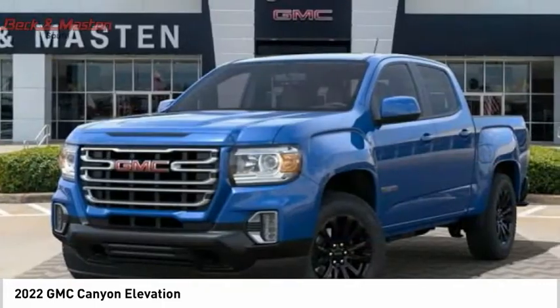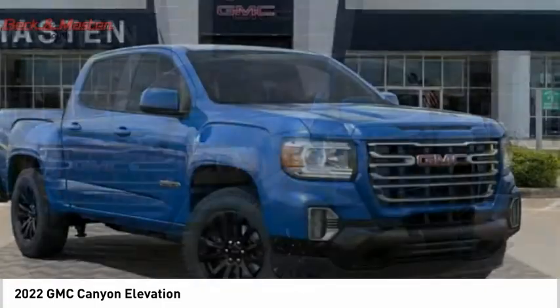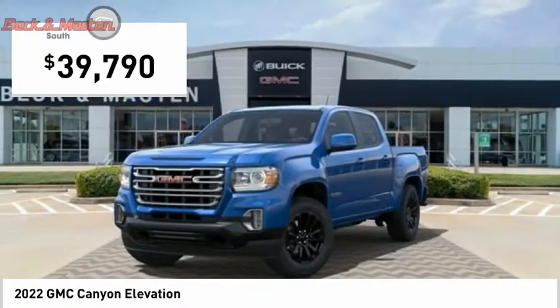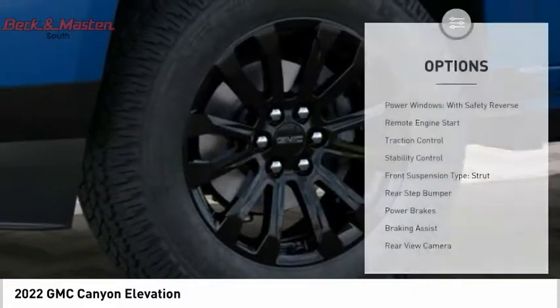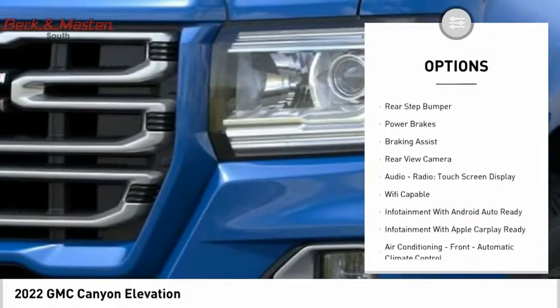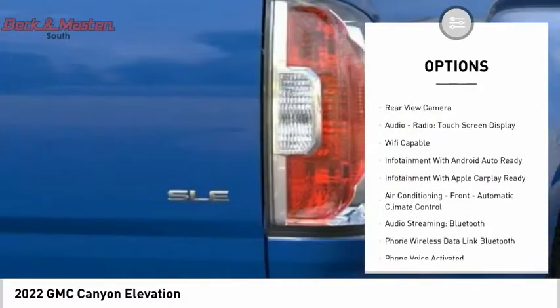It handles the curves, supplies superb traction, provides seating for five, and is priced below forty thousand dollars. Great options include power windows with safety reverse, remote engine start, traction control, stability control, and front strut suspension.